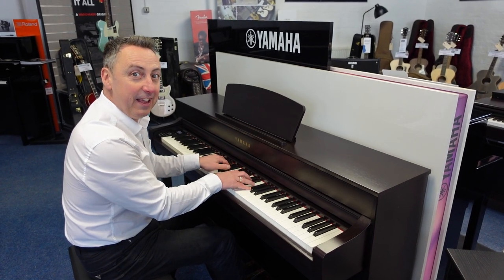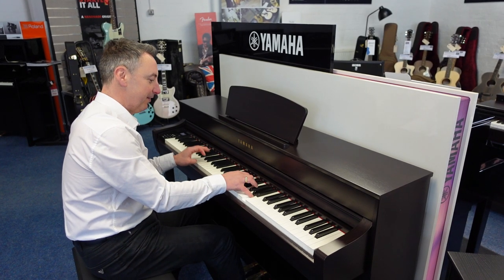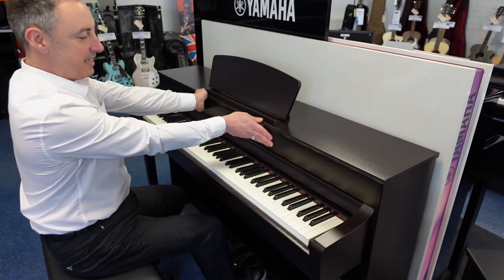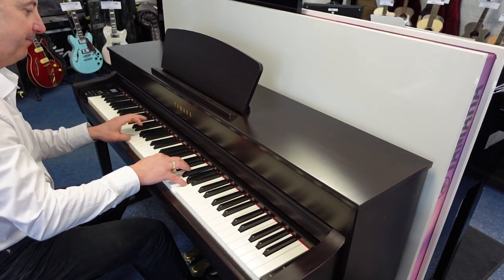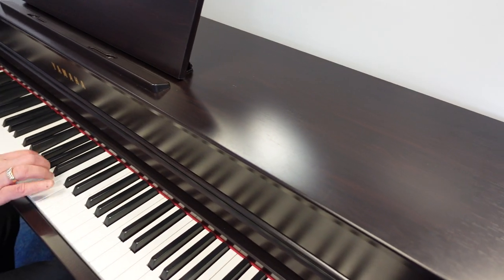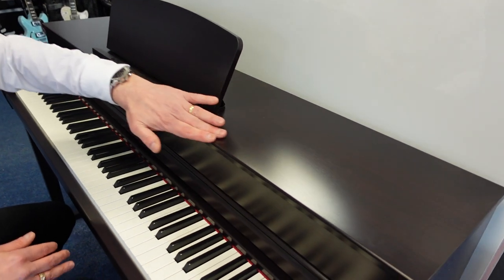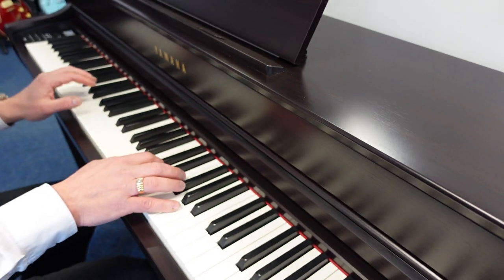Hey, my name's Graham and here I am at that absolutely beautiful Yamaha CLP735 in this lovely rosewood finish. It's designed to go from almost a black finish to a dark brown with different grains, and the idea is it'll blend in with most types of furniture.